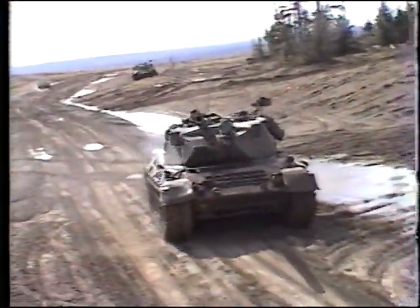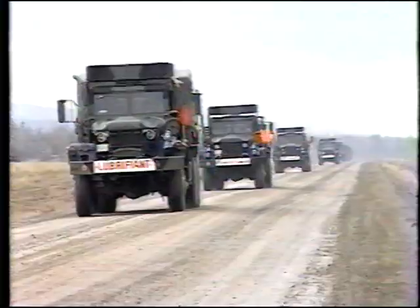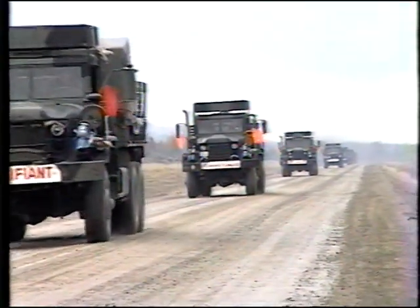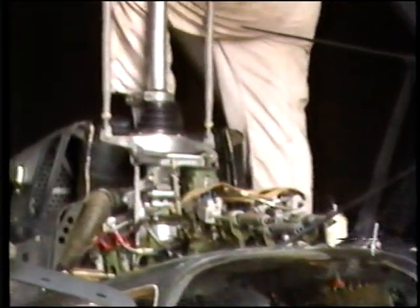The Division Repair and Recovery System ensures the operational readiness of all its combat, combat support, and combat service support equipment, less aviation, medical, dental, and cryptographic material.